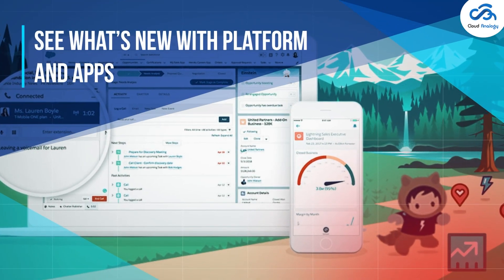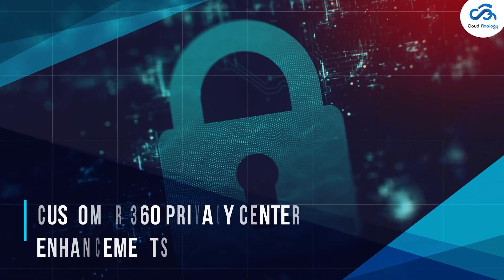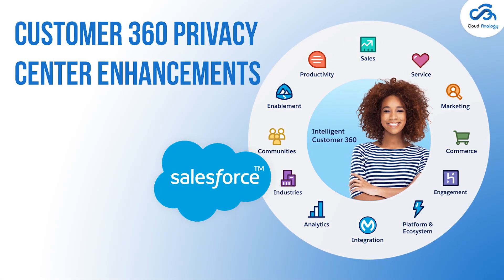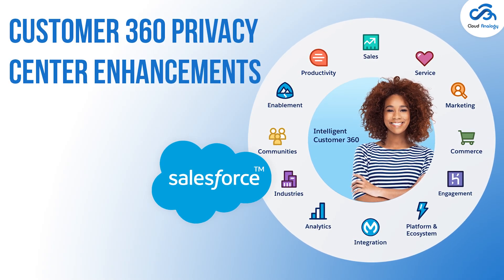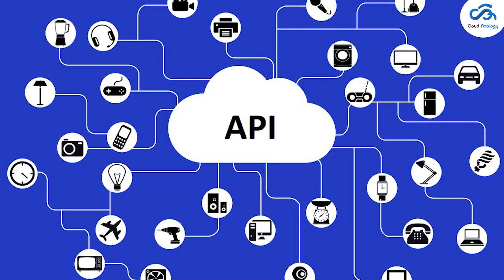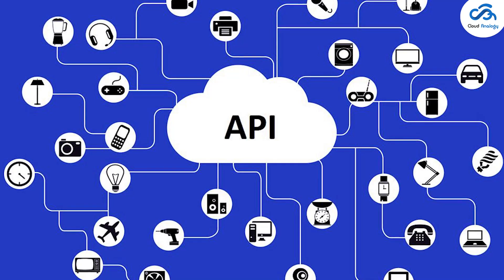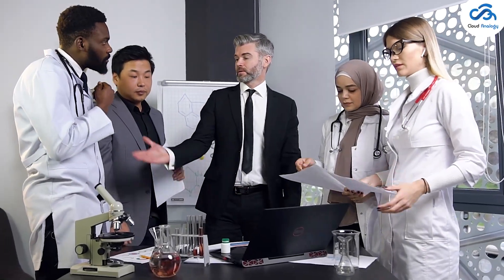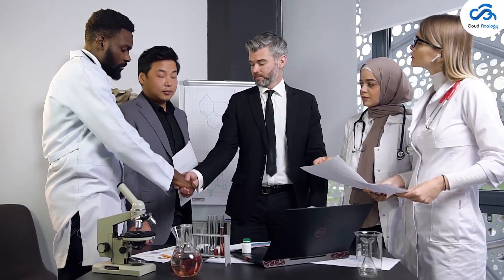See what's new with Platform and Apps — Customer 360 Privacy Center enhancements. It is now easier than ever to keep consent data in sync across multiple records via a single API to update or write consent simultaneously for multiple matching records.